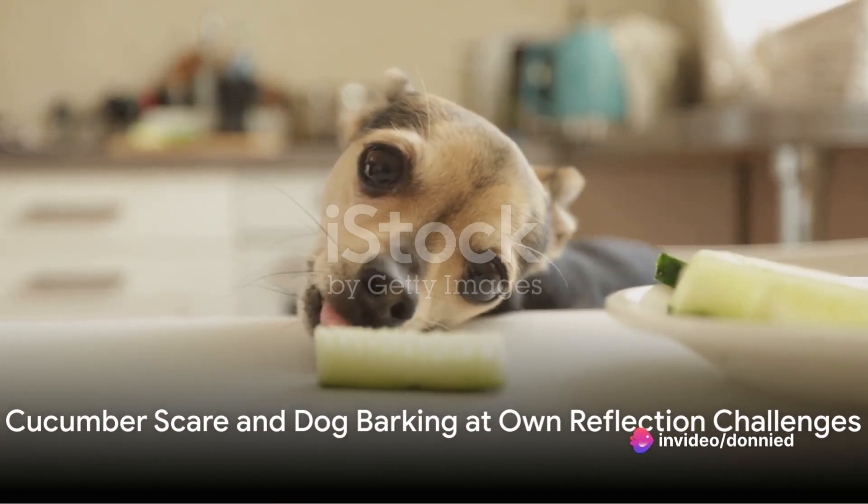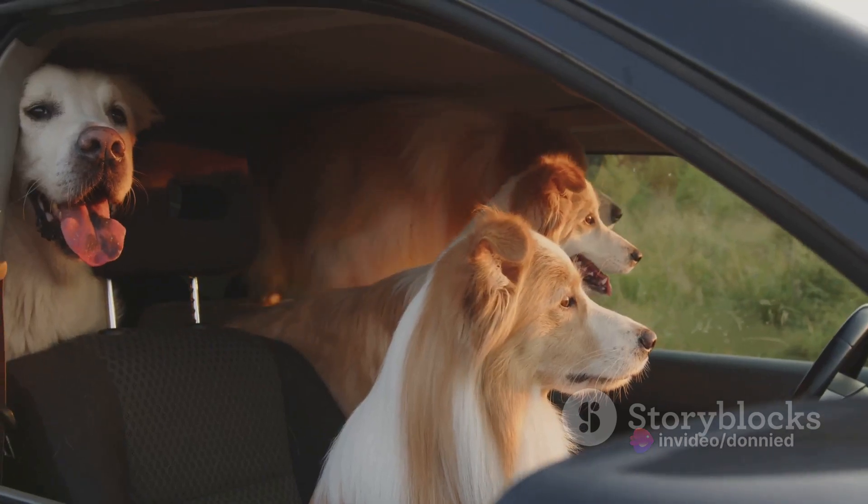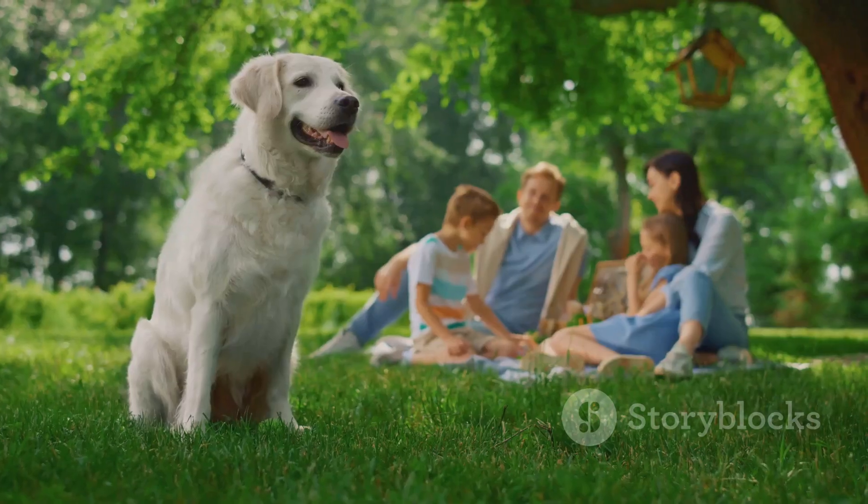Number nine is the cucumber scare. It's all about the element of surprise. Place a cucumber near your unsuspecting pet and watch as they jump in surprise. It's a harmless prank that's sure to get some laughs.